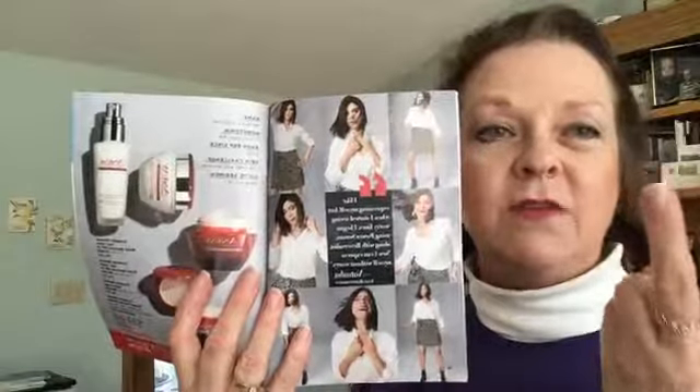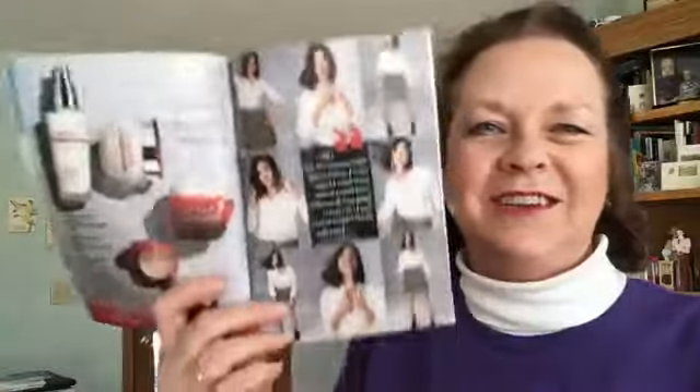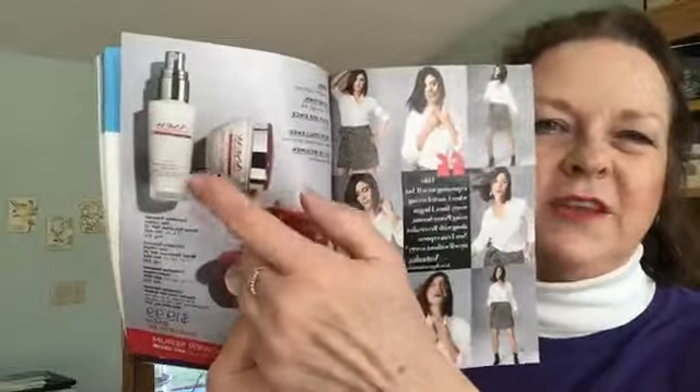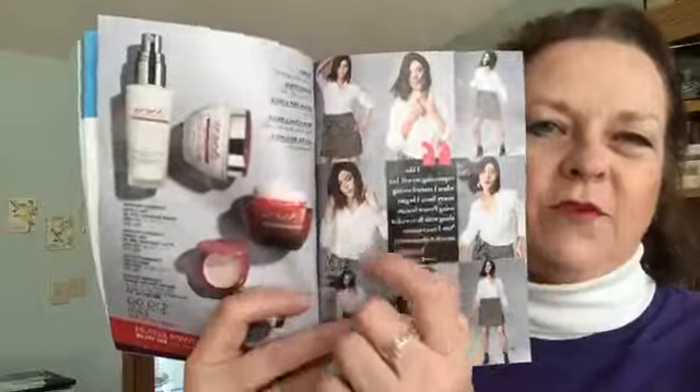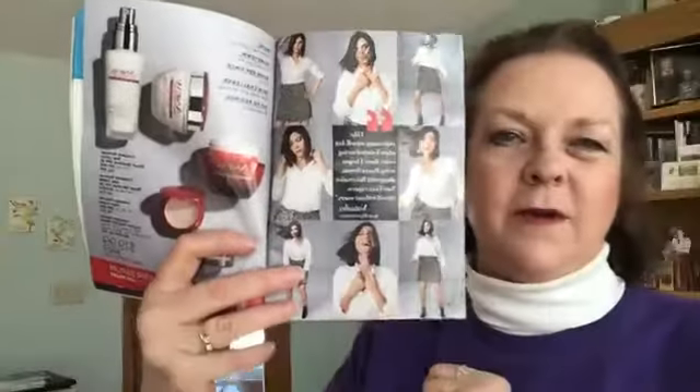We also have Reversalist — that line is for those who are younger but starting to show more signs of aging. You get your choice of lotion or cream for day, a night cream, and a two-part eye system. Avon rep Natasha says she likes expressing herself, but when she started seeing expression lines she began using Power Serum with Reversalist — now she can express herself without worry.